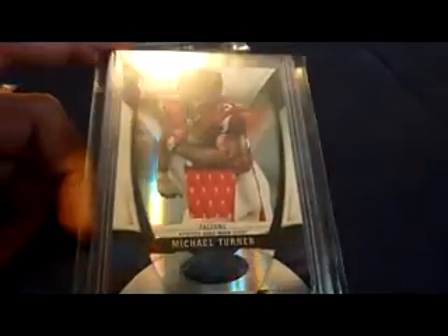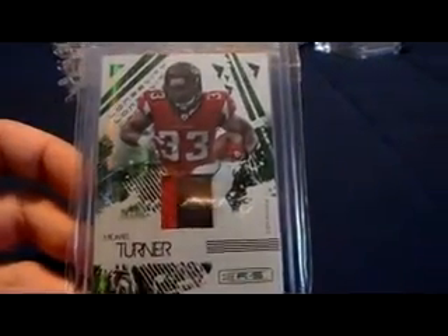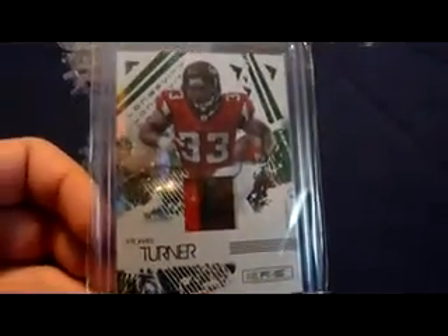I have a couple. 2009 Certified mirror blue jersey, that's numbered three of 100. And then I have the one — his jersey number — 33 of 100. 2009 Rookies and Stars Longevity three-color patch — you can barely see the white on the right-hand side — Turner, numbered 42 of 50.